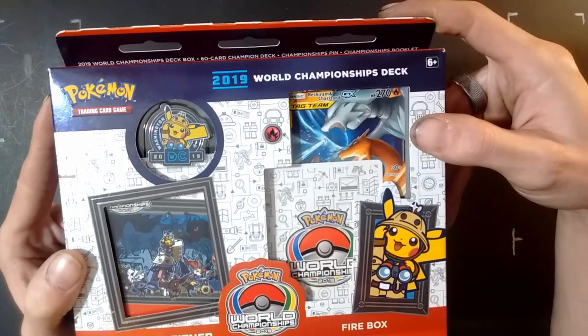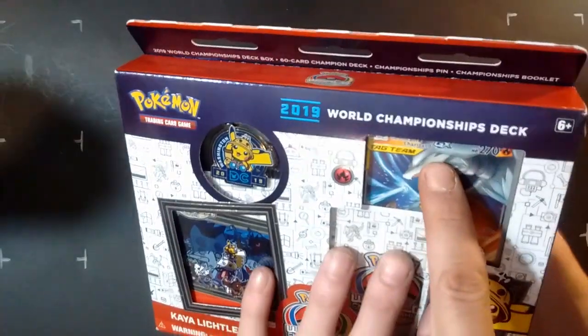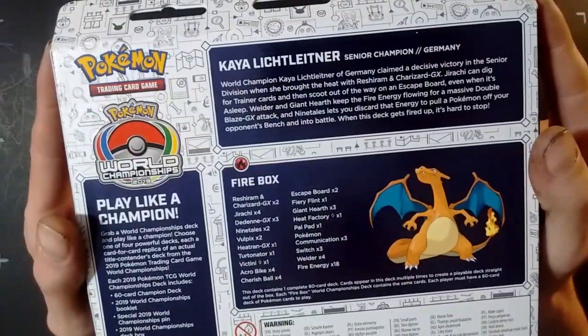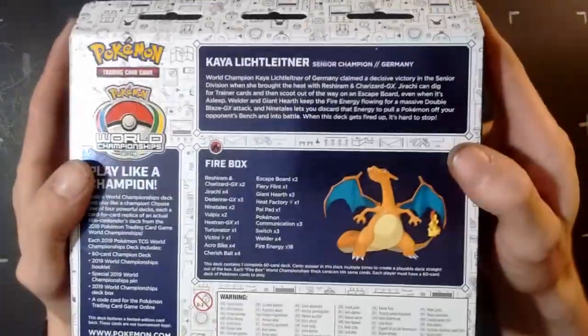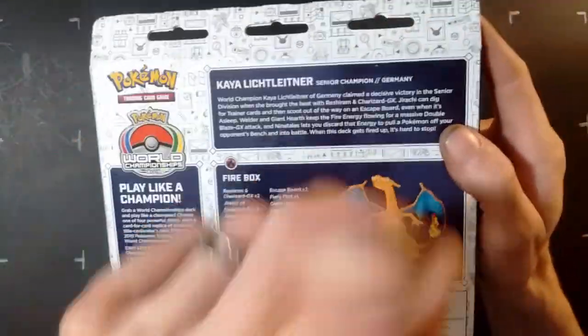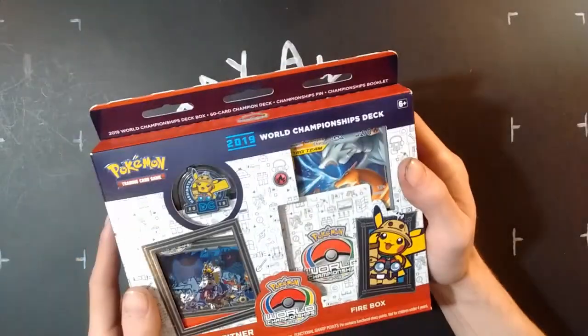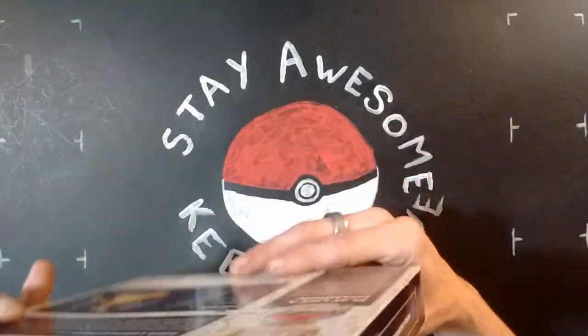This is the exact same deck used by Kea Lichtlender, the World Champion from the 2019 Pokemon World Championship. It features Reshiram and Charizard GX tag team — that is awesome! I'm going to claim this. I really really like this. Championship and fire — yes! Mr. John is amazing. Hope you guys are enjoying this, we're about to hop in and see what comes inside.